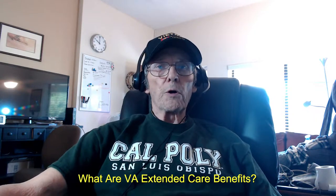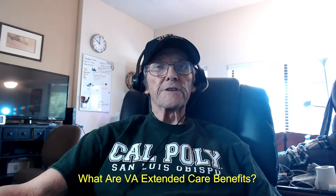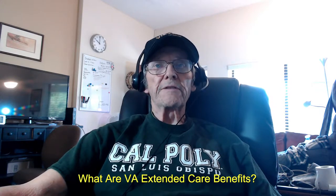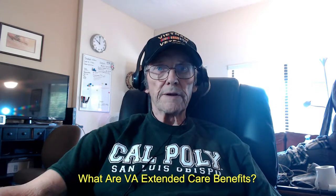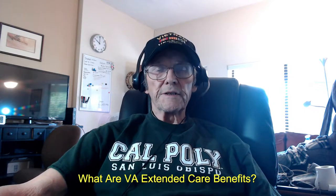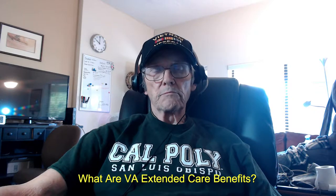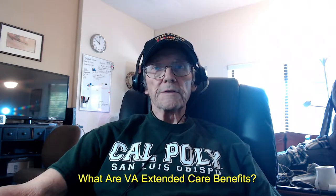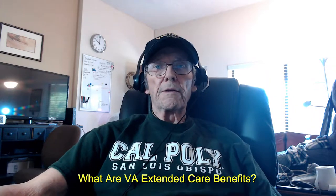This program is meant for veterans who need skilled nursing services, case management, and help in doing those activities of daily living. Examples include assistance with bathing, getting dressed, making meals, and taking their medicines.